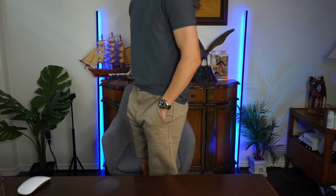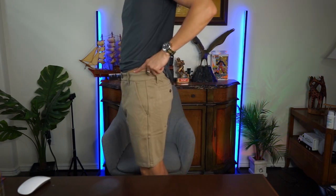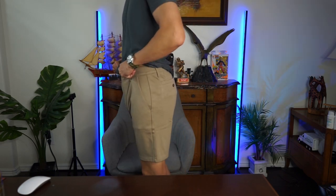FYI, these French Terry shorts are not lined. And here are the khaki shorts — waistline check. Might need to wear a belt, not sure.